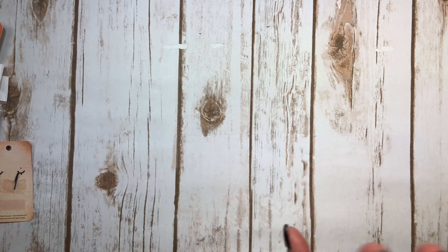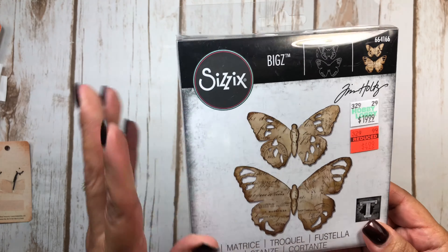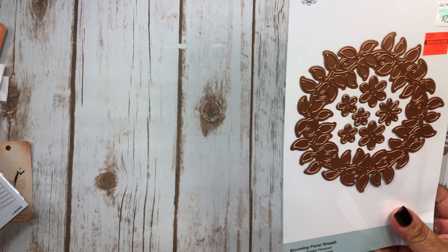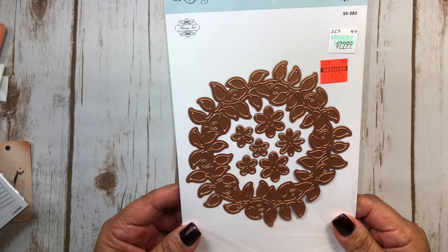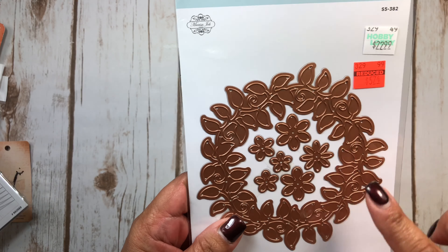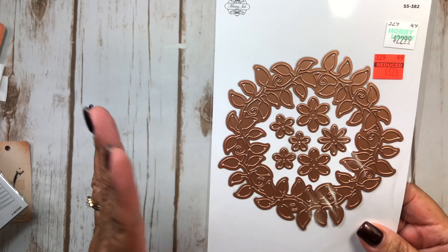I went just right across the aisle and I saw where Sizzix had this Tim Holtz butterfly die marked down to $4.99 from $19.99. I thought this had been out maybe a year or two, but they've got it on clearance. And then they also had some other Spellbinders — this one is a blooming floral wreath. I wasn't going to get it, but I thought for $5 from $22, can't beat it. I thought the flowers are cute, and I figured I could either make a wreath or cut it in half and just stick it in different areas on a card or tag.